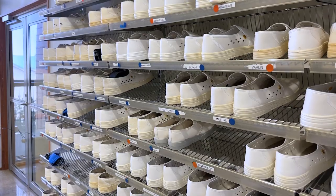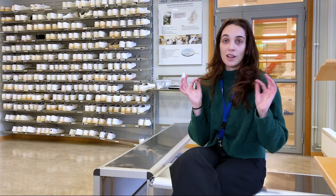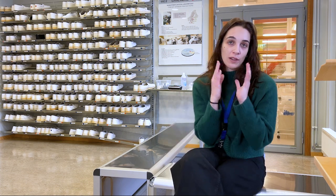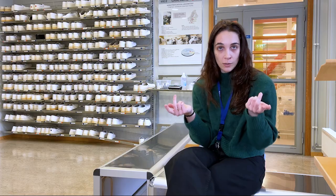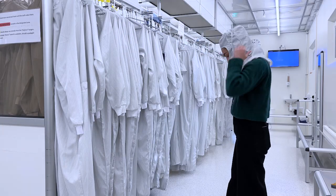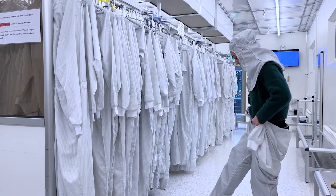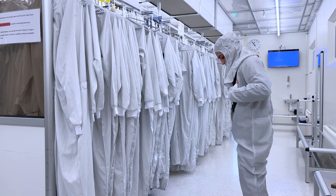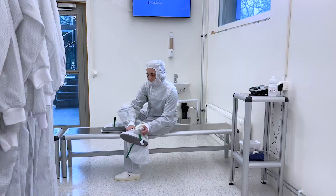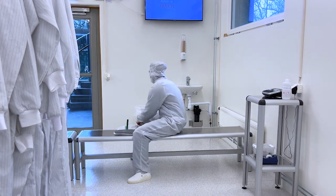And we start with whatever we left on the shoes — so the first step is the shoe cover, or dedicated shoes if you have them here. When you go in you put on the hair cover, and if you have a beard you'd wear a beard cover too. Then you start to dress up depending on which of the two clean rooms you're going into. The dirtier one just requires a gown and gloves, while the one where we do most of the fabrication requires a full overall and another set of shoes on top.